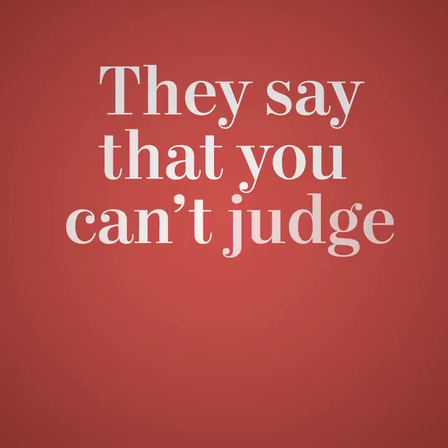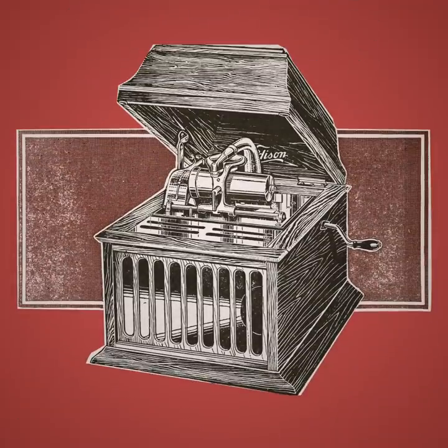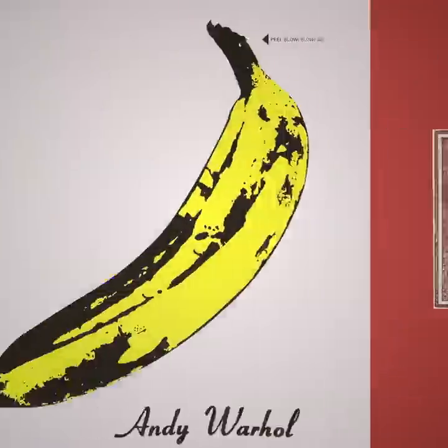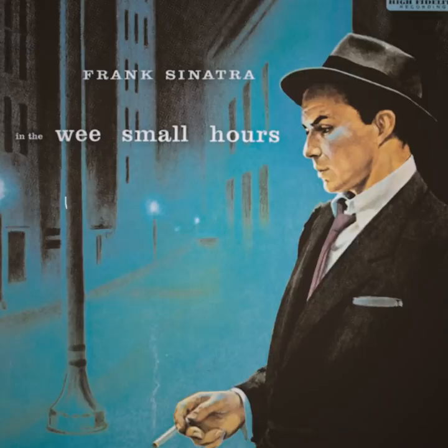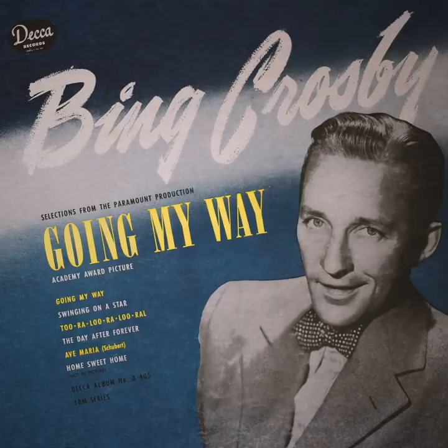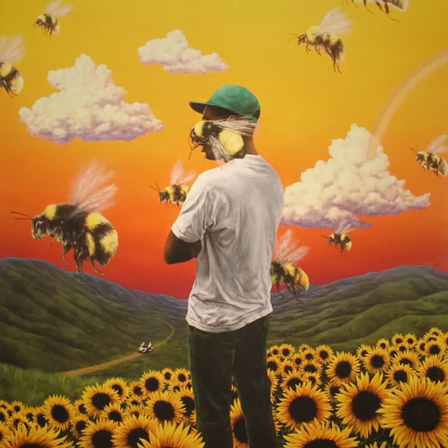They say that you can't judge a book by its cover, and maybe that's true, but when it comes to music, a cover says a whole lot. Album covers are the definitive visual companion for musical pieces, and have been since the birth of the vinyl record. In that time, they've evolved from simple personality shots to complex, living pieces of art in their own right.